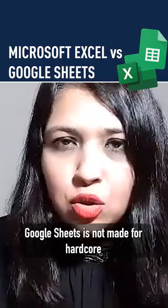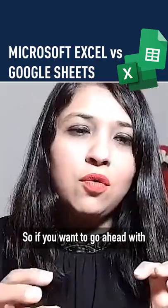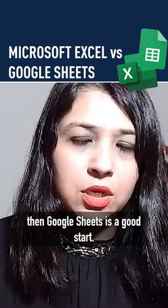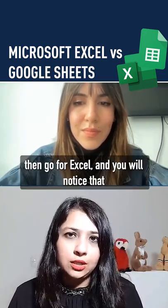Google Sheets is not made for high, hardcore data analysis — Excel is. So if you want to go ahead with little datasets, practice programs, then Google Sheets is a good start. If you want to have heavy-duty datasets, then go for Excel.